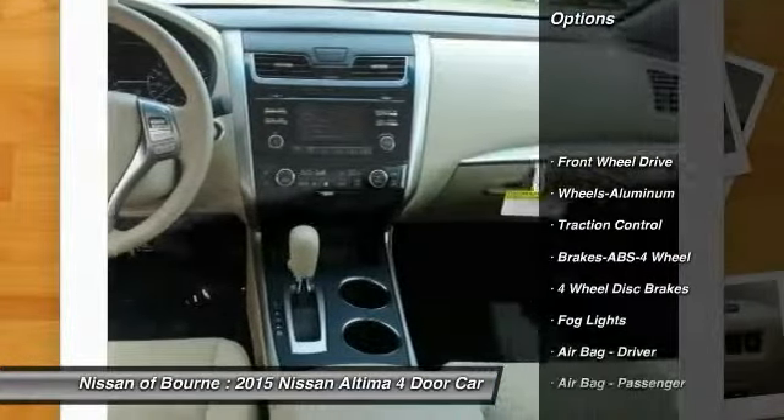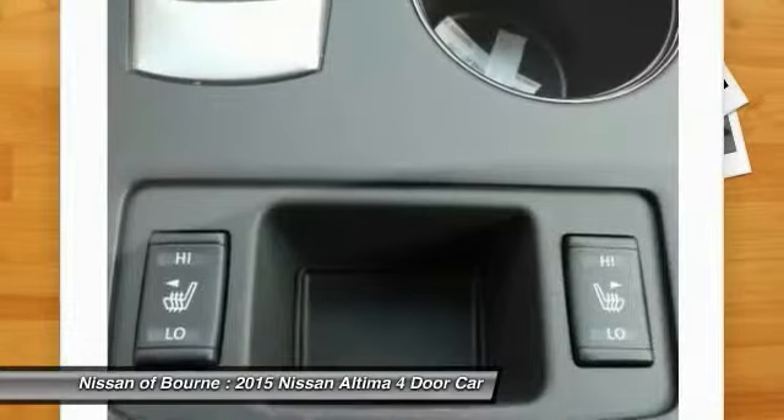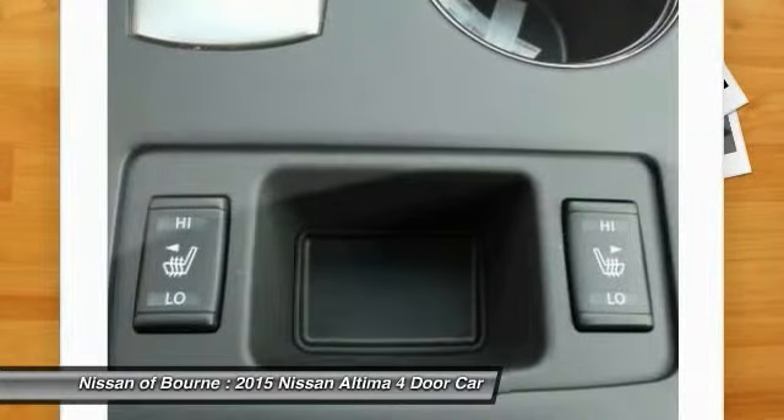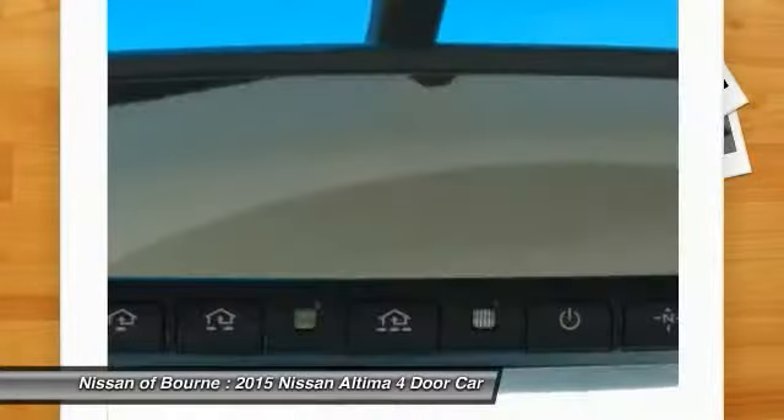Anti-lock braking system, traction control, aluminum wheels, FWD, fog lights, four-piece floor mat set. If affordable style and reliability are what you're looking for, this vehicle couldn't be more perfect. Drive it today.